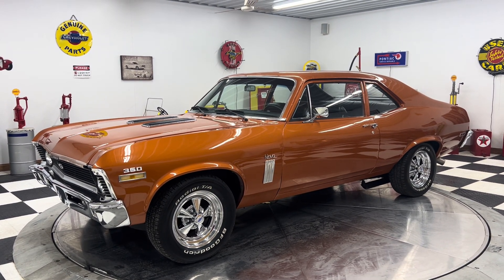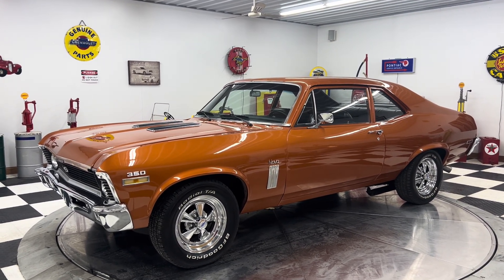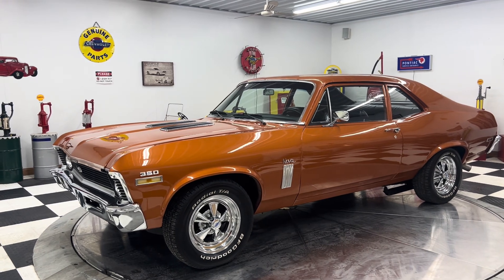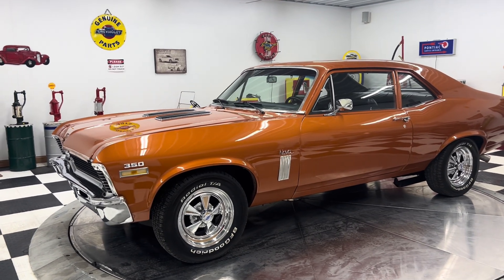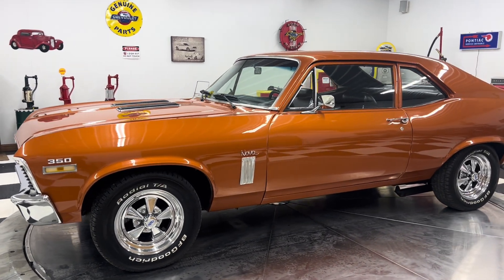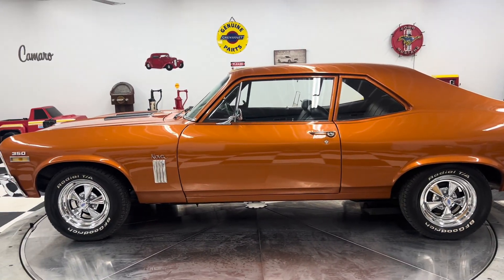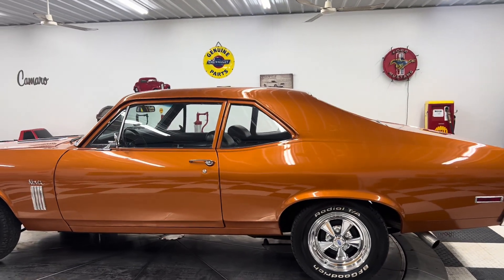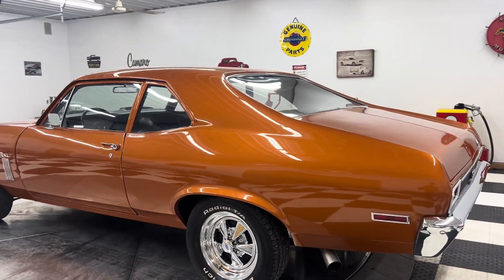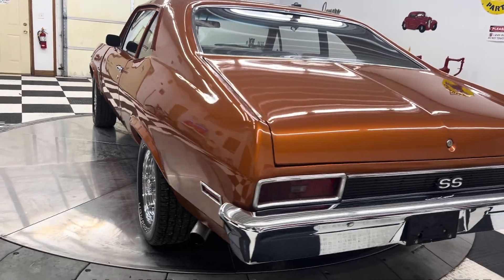Hello and good afternoon everyone, Adam here at Kenyon Classic Cars in Clarence, Iowa. This afternoon I'm going to show you a walk-around and start-up video of this 1970 Chevrolet Nova. We just recently purchased this car from a local customer who had the car for several years but was not able to enjoy it. He told us maybe at another time in his life he'll be able to enjoy it, but right now is not the time — he's got a lot of work to do.